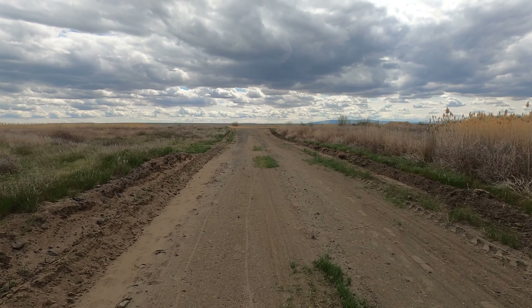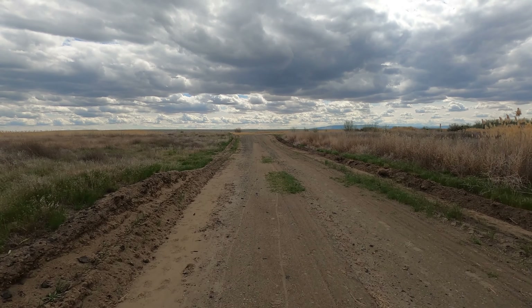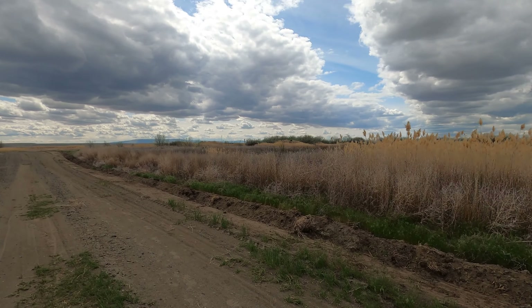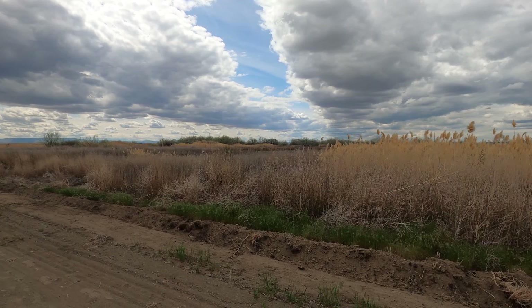I'm actually starting to get tired. After this hike, we'll have like nine to ten miles for the day. We want to try and do one more — I hope we can do it. It'd be awesome.